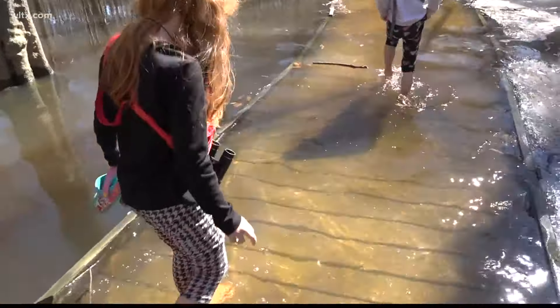Those little girls are not going to like to hear this, but the flooding on the boardwalk will be going down over the next couple of days, and the boardwalk should be fully accessible sometime next week — that is, if it doesn't rain again.